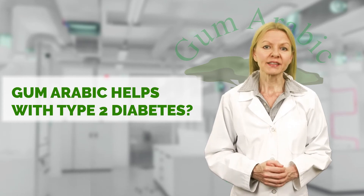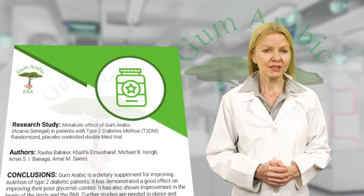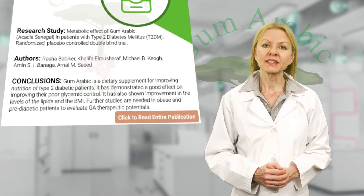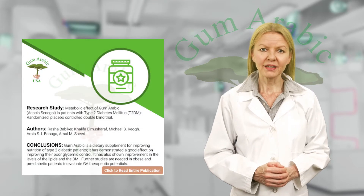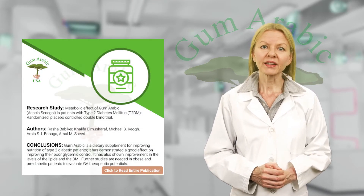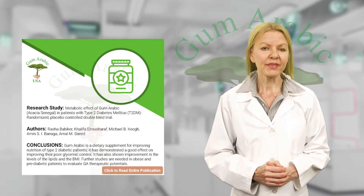Did you know that gum arabic as a dietary supplement can improve the nutrition of type 2 diabetic patients? That's what a research study conducted by Rasha Babaker and her colleagues concluded in 2017. Their trials concluded that Acacia Senegal showed improvement in the levels of the lipids and the BMI.